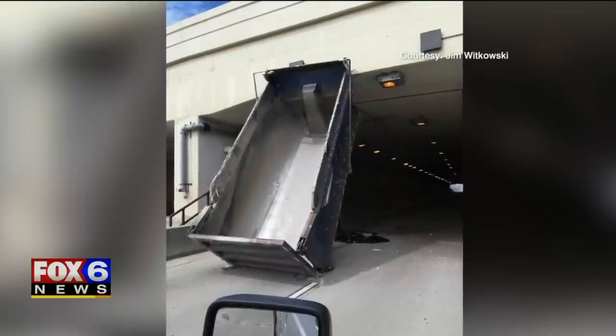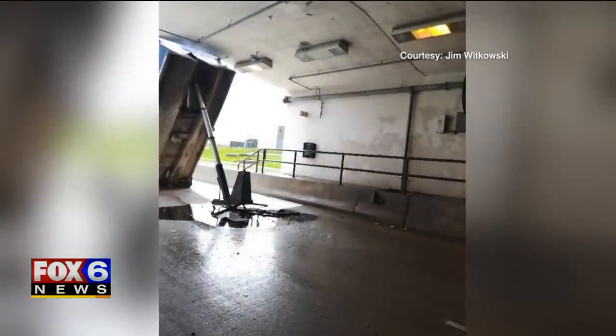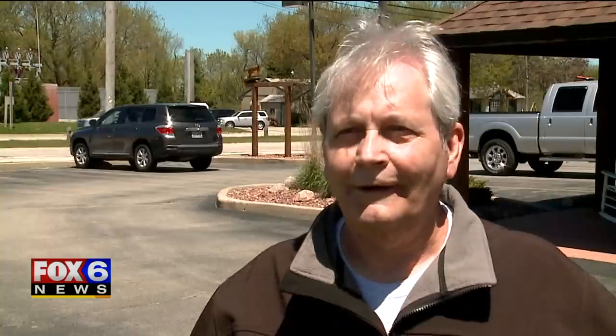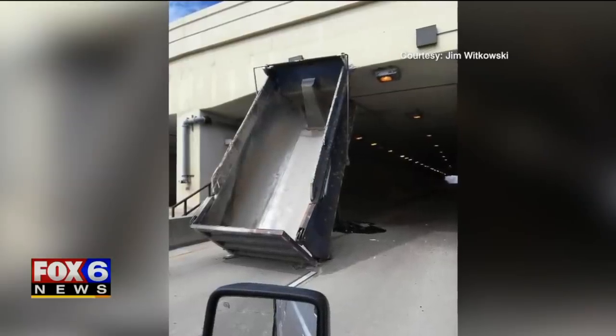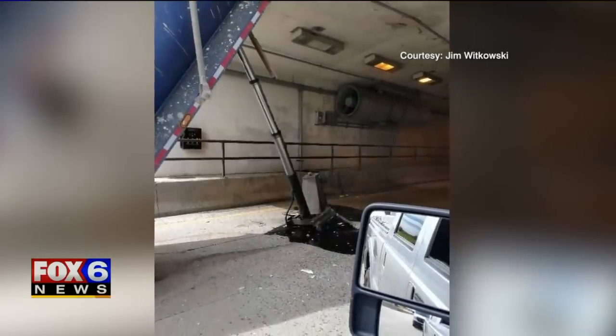Pictures taken moments later show more of the damage. So I pulled up in my truck right away into the tunnel, and I looked, and there was no truck. So where's the truck? A truck's bed can be seen lodged into the tunnel's mouth — broken pipes and concrete fractured around it.